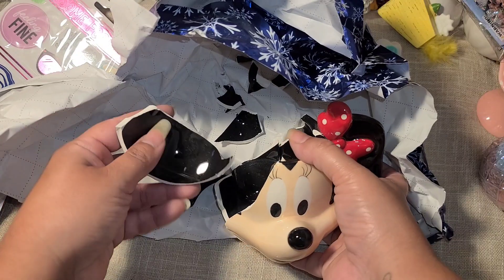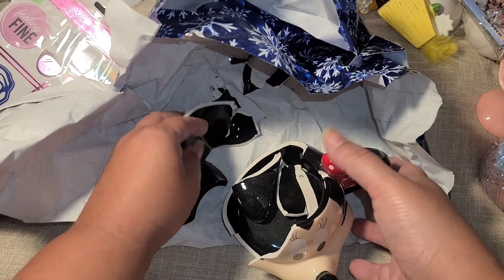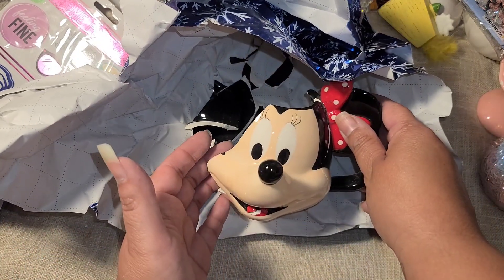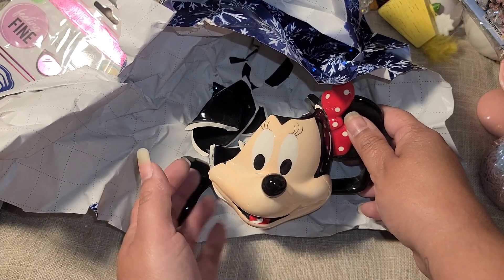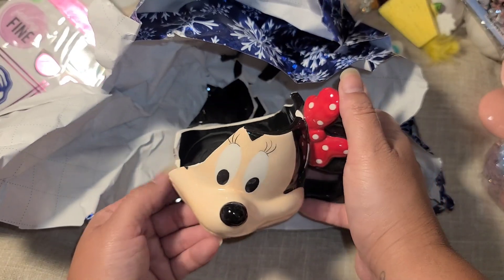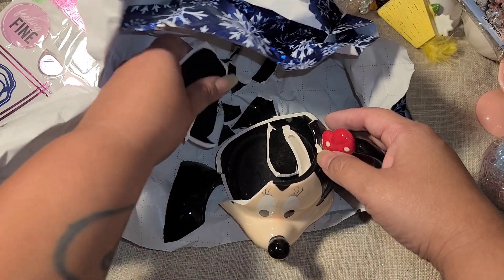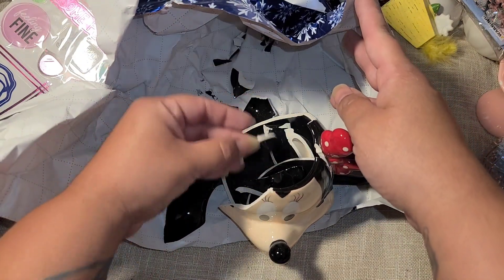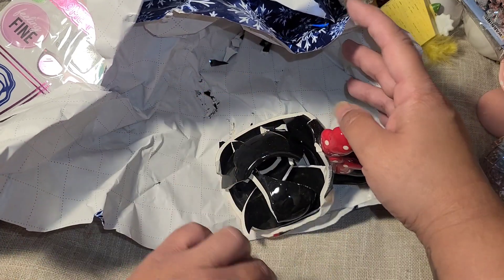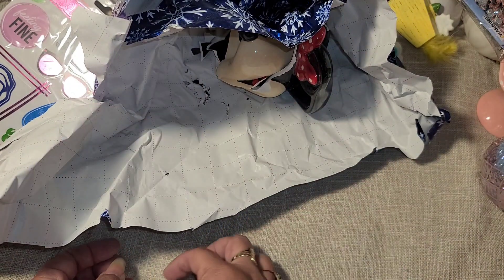I'm sure her ear is in here somewhere. This goes there - good thing I'm good at puzzles! I'm definitely gonna watch a YouTube video on how to glue this back together - maybe some crazy glue would work. She's beautiful though, look - she's so 3D, she was gorgeous. Poor Minnie, she had a rough shipping but that's okay, I can fix it. I will save all of these little pieces, put her back together, and we'll put a beautiful little plant in her.